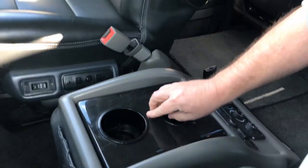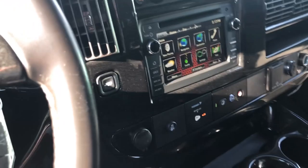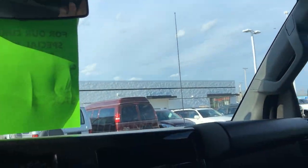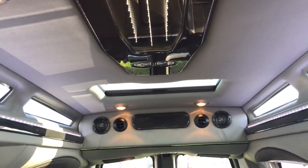You also have a little cooler here between the seats. All your lights are up here for the back end. Really nice package.